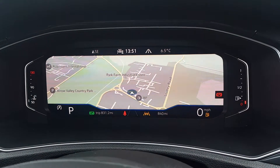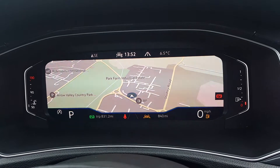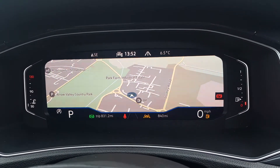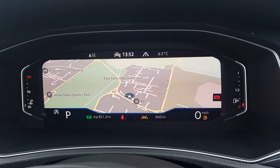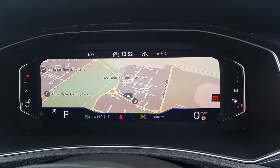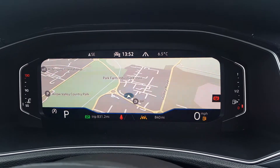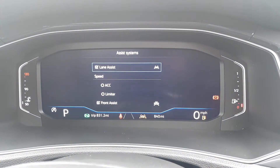As you've seen in some of the photos, the active info display is fully customizable — you can change what is shown in the center of the dials. One great option is displaying the map right across the whole screen while still showing important information along the bottom.